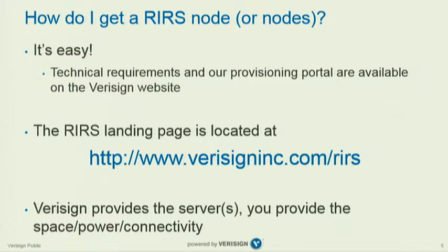The way the service is structured: VeriSign provides the server for free. They operate it, run it, maintain it, upgrade it, and do all the care and feeding it requires. Partners provide the space, power, and connectivity.